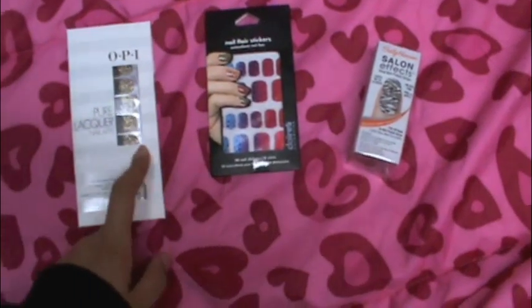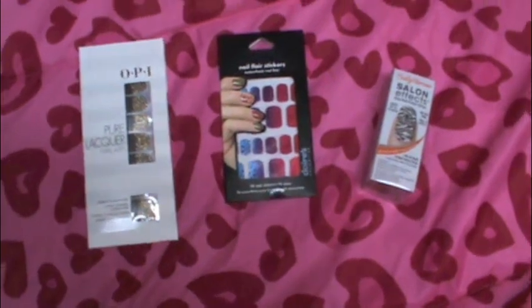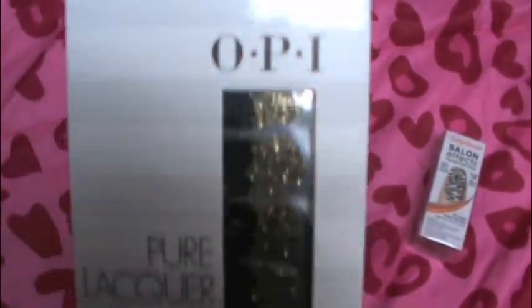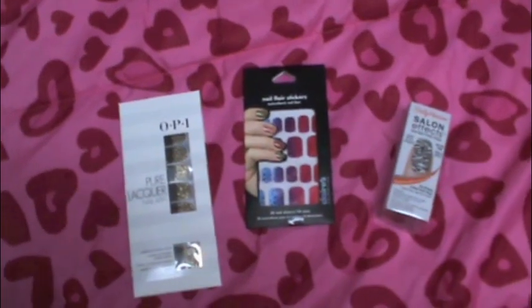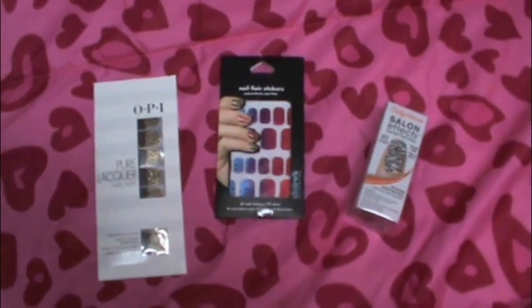I might get that other brand too — I really forget what they're called. I think they're like by Broadway Nails or something like that. I'm going to start off with these, so keep an eye out for these videos. I hope you're all having a great day. Goodbye!